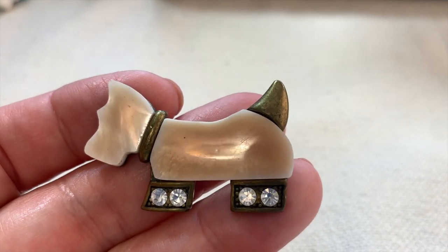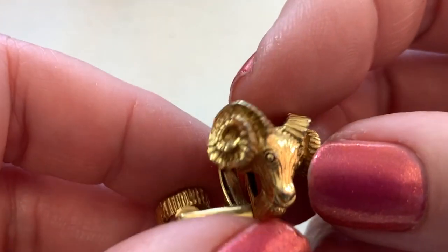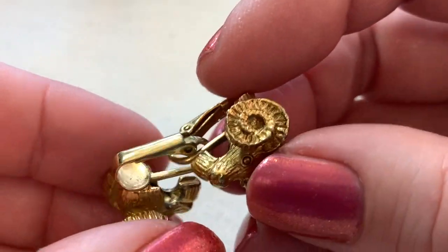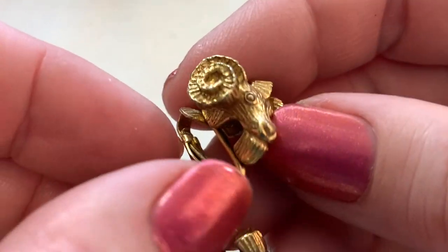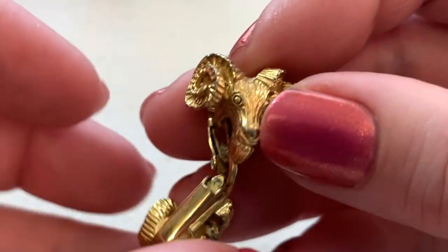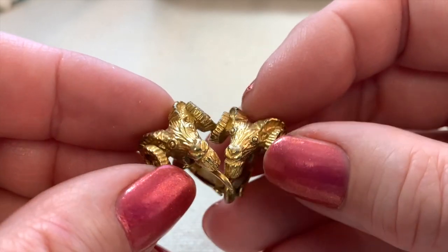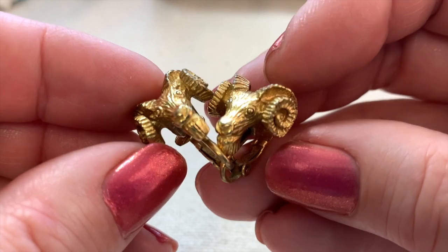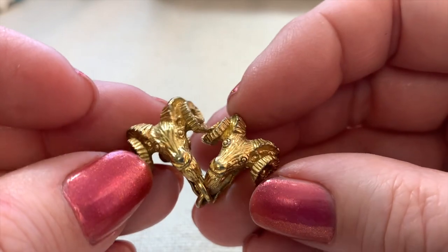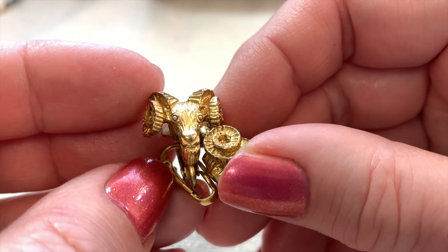Look at these weird earrings — what are these, goats? Rams? I'm just not sure what they are. I know I've seen them butt heads on Discovery. Anyway, I think these were just really weird and very different — you can't say you see these very often.